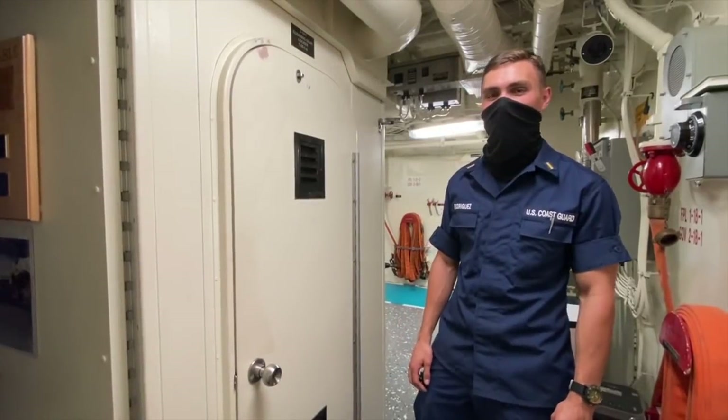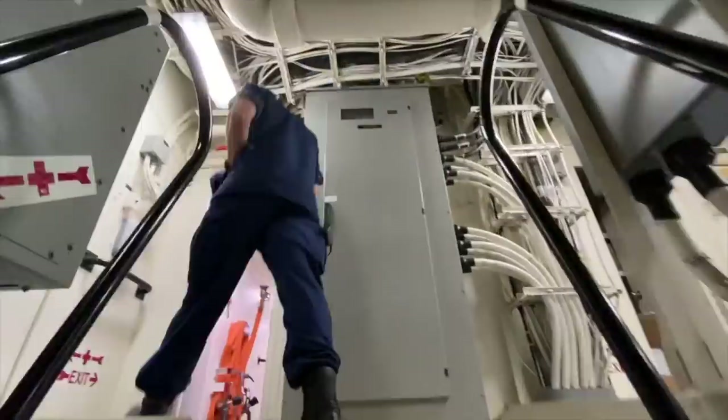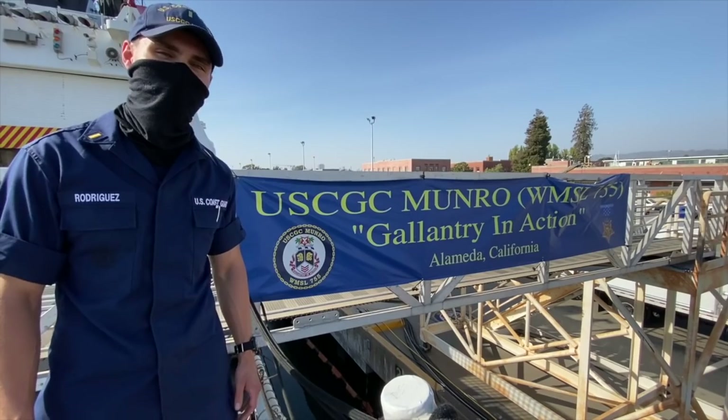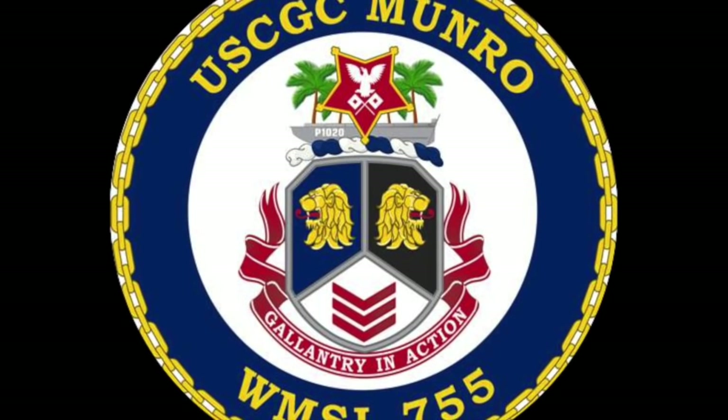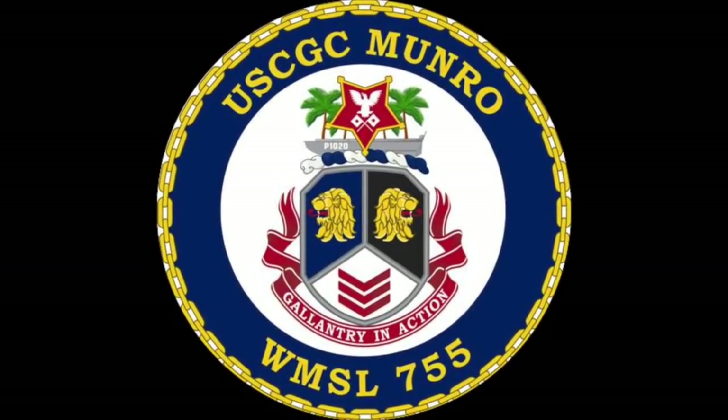We're going to head out to the Command Passageway and hear from the commanding officer of Coast Guard Cutter Monroe. Hello, my name is Captain Blake Novak and I'm the Commanding Officer of Coast Guard Cutter Monroe. I'm sorry that you were all unable to visit Monroe or a National Security Cutter this year during Fleet Week 2020 due to the global pandemic. However, I'm glad you've taken the time to watch this video and hear about Coast Guard missions and the vital role that Monroe plays protecting our nation. Thank you all for joining. All those going ashore, way ashore!